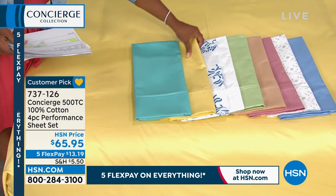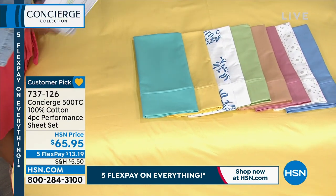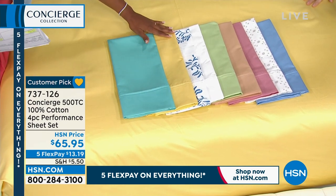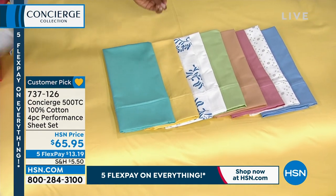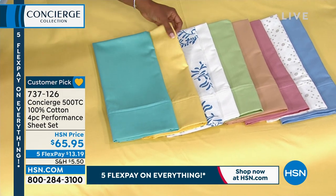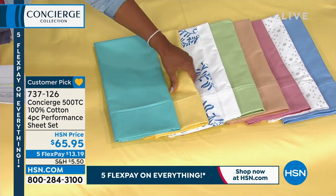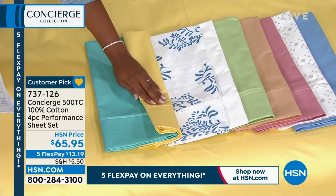This soft yellow is fantastic — so pretty. I always say yellow is my favorite color, it's so happy. If you live in an area where fall and winter give you the doldrums, you want something happy in your bedroom. This one is the blue floral — look at that print.